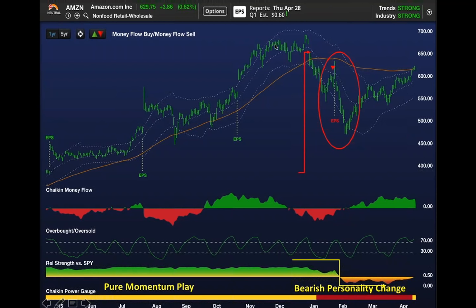Amazon makes a new high. Look at all the money flow that had been coming into it as it made its previous peak—big institutional buying. When it made its final high in mid-December, just under $700, money flow was red. That was your tip-off that the institutions were exhausted and taking profits in Amazon.